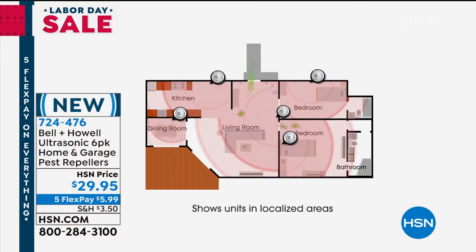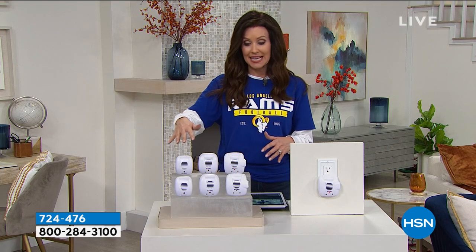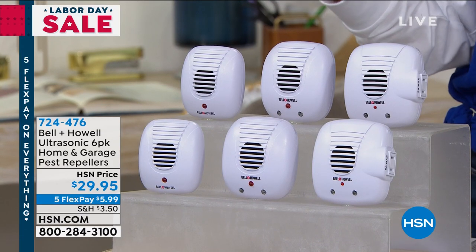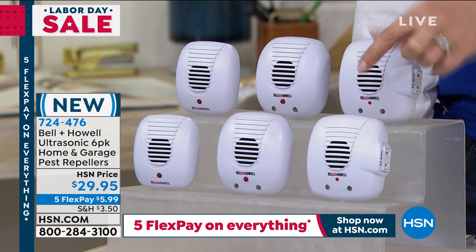You want to put one in each room. We've got a great brand new configuration. Bell and Howell Ultrasonic Pest Repellers have been here at HSN for years and years. We haven't done this grouping before, this configuration before. So you get six — you're going to want to put one in each room, put one in the garage, put one in the attic if you can. This configuration is a great little sort of mixture.